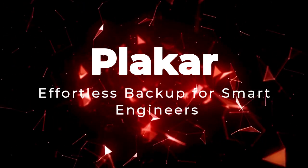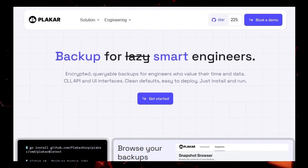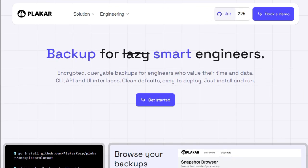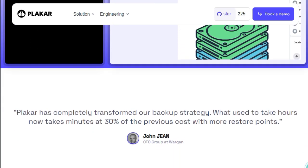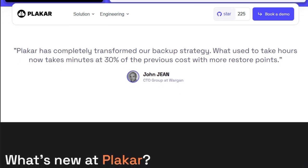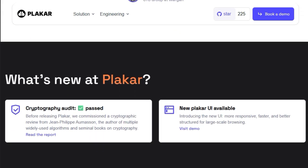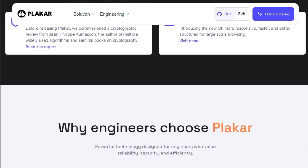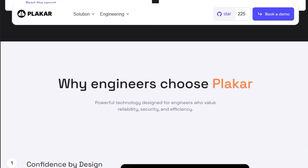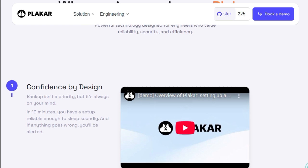Project Number 10: Plaker — Effortless Backup for Smart Engineers. In today's digital landscape, data protection is paramount, yet traditional backup solutions often come with complexity and inefficiency. Enter Plaker, a modern, open-source backup tool designed to simplify and secure the backup process for engineers who value their time and data. What sets Plaker apart is its focus on simplicity without compromising on power. With a straightforward installation process and intuitive commands, users can initiate their first backup in mere seconds — for instance, executing 'plaker backup /etc' swiftly creates a snapshot, and restoring is just as effortless with 'plaker restore'.